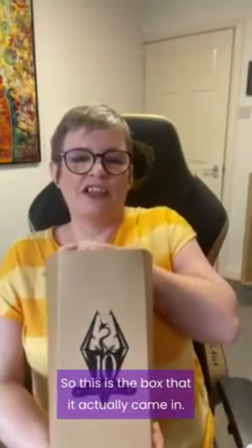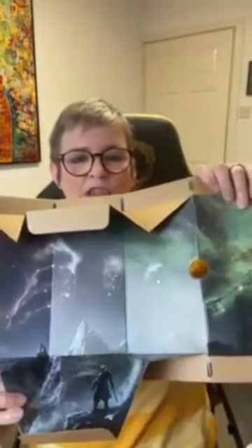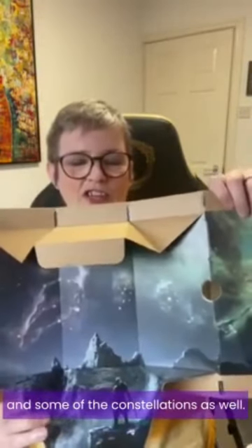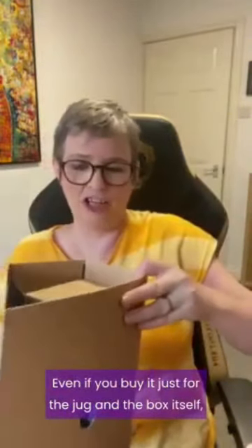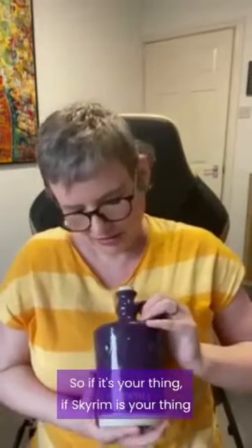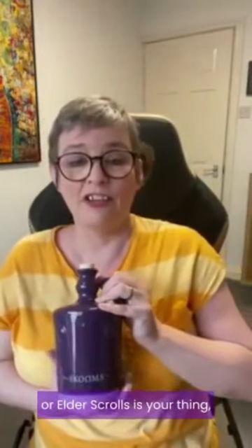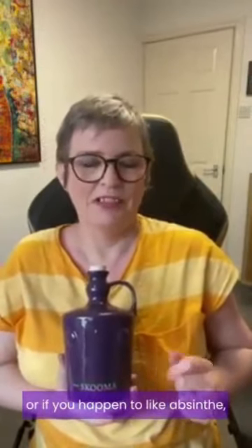This is the box it actually came in — the 10th anniversary box for Skyrim celebrations — and inside there is amazing artwork with the Dragonborn and some of the constellations as well. Even if you buy it just for the jug and the box itself, I think they are amazing. So if Skyrim is your thing, or Elder Scrolls is your thing, or if you happen to like absinthe, it's definitely worth a try.